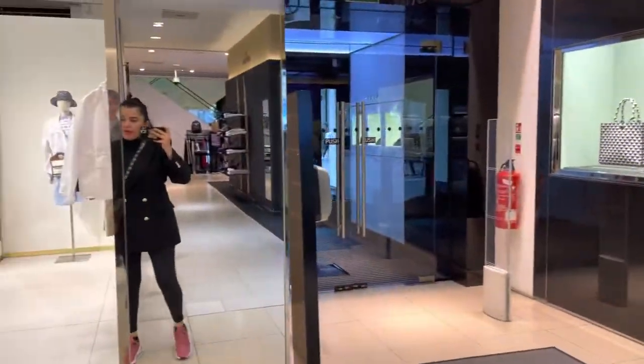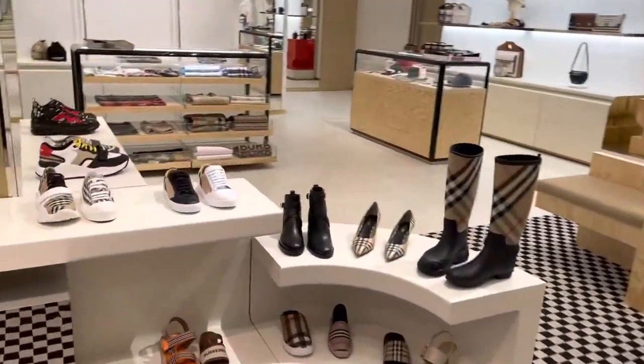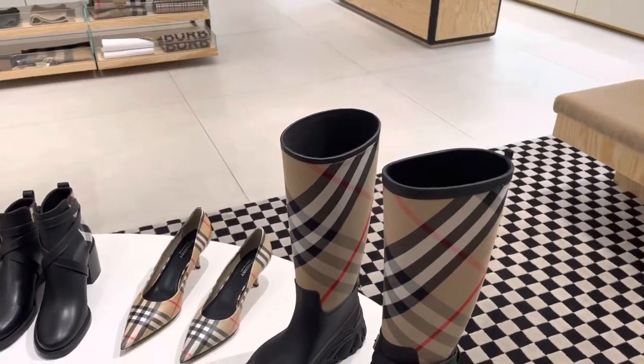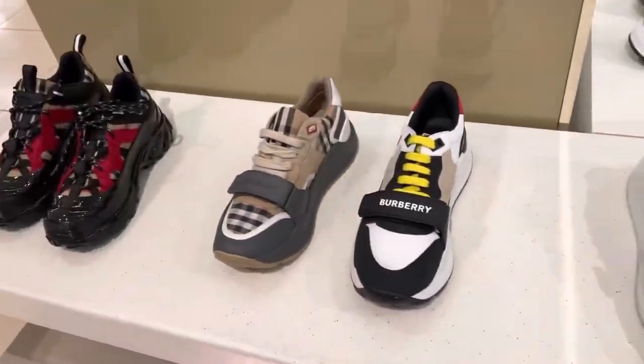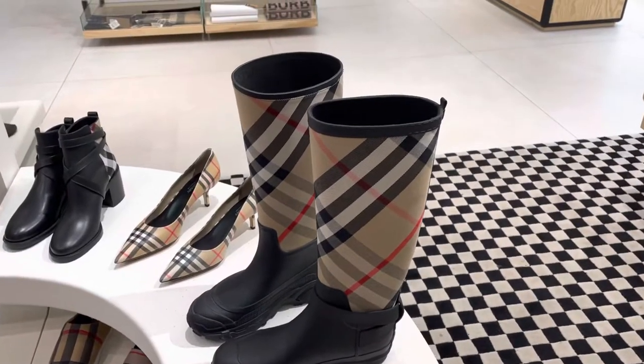Let me show you all the Burberry — they have a very limited collection but it's nice. I like these boots. These casual shoes are also nice, but these boots are amazing. I'm going to try them later.